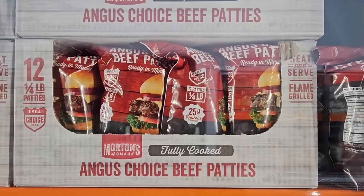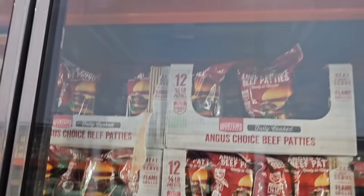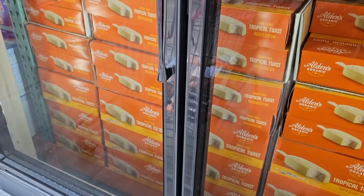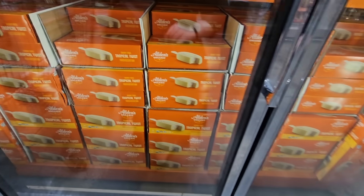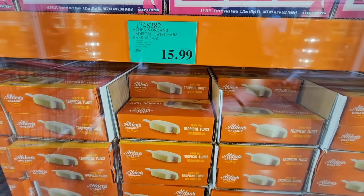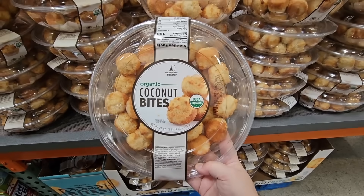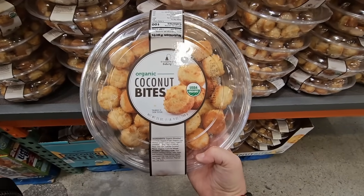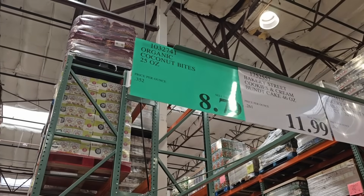And these beef patties — they're already cooked. I've tried these and I really like them. I love my easy meals and these just heat right up, fully cooked. $19.89 for about three pounds, 12 patties in there. I like the price. And these tropical bars — organic, and there's a lot of them. I only see them at the Murrieta store, $15.99. And the coconut bites — I really want to buy this, but it's a lot. They're so good. $8.79, not a bad price at all.